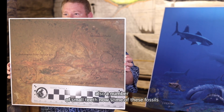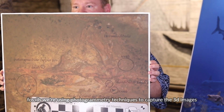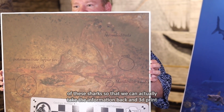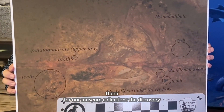Some of these fossils are extremely difficult to access within the cave. To document them, we're using photogrammetry techniques to capture 3D images of these sharks so that we can take the information back and 3D print them for our museum collections.